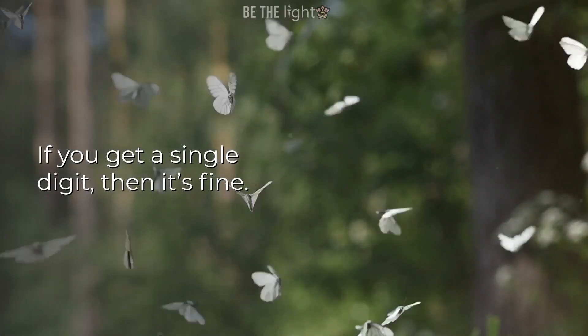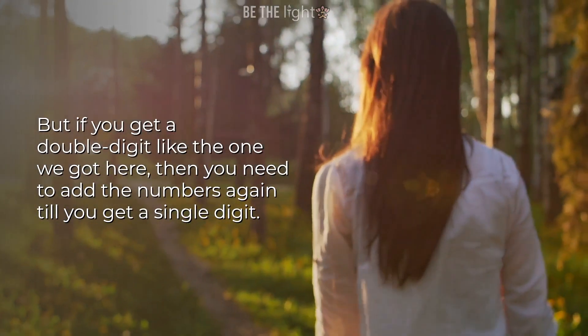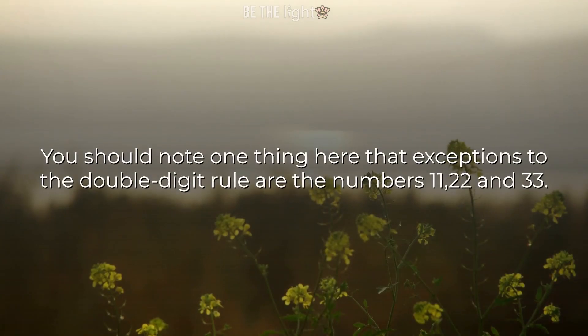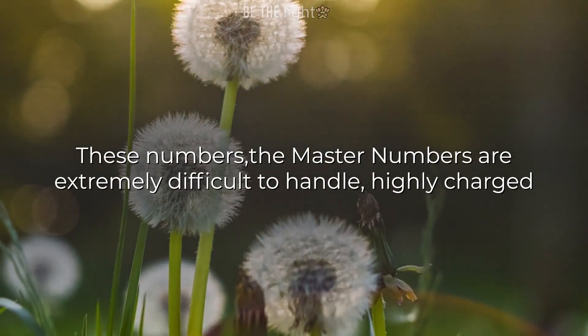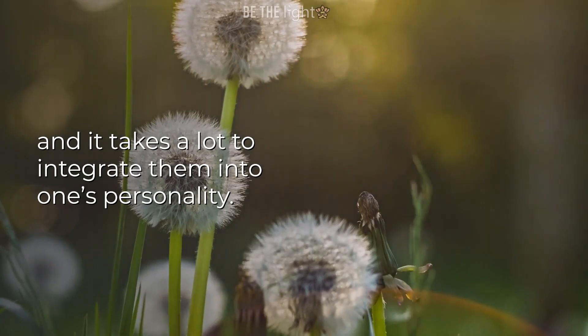If you get a single digit, that's fine. But if you get a double digit like the one we got here, then you need to add the numbers again till you get a single digit. So the number is 3 plus 4 equals 7. You should note that exceptions to the double digit rule are the numbers 11, 22, and 33. These master numbers are extremely difficult to handle, highly charged, and it takes a lot to integrate them into one's personality.